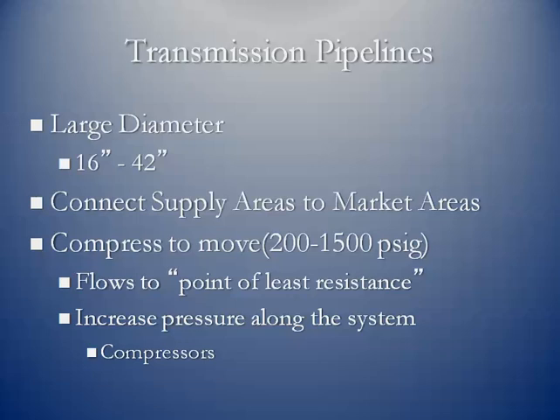You've got compressors all along the way continuing to boost the pressure. We say that the gas flows to the point of least resistance. That means that on the consuming end, as the gas is being burned at the various end users, other gas has to replace it, and so the pressure is lower on that end and the higher pressure pushes it.